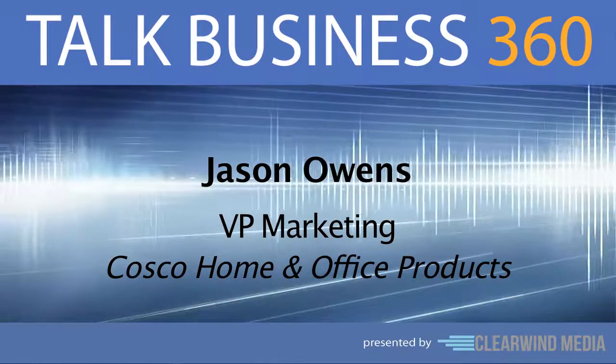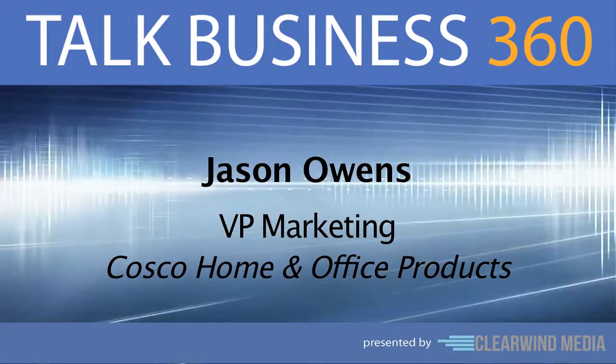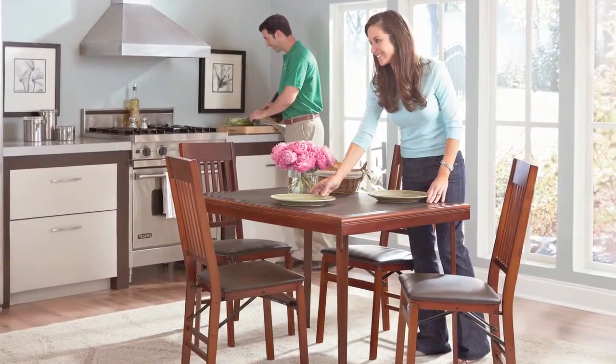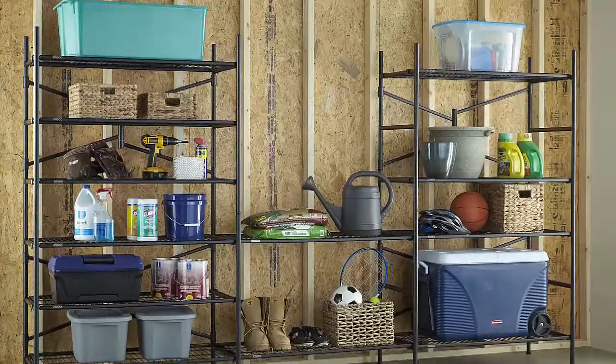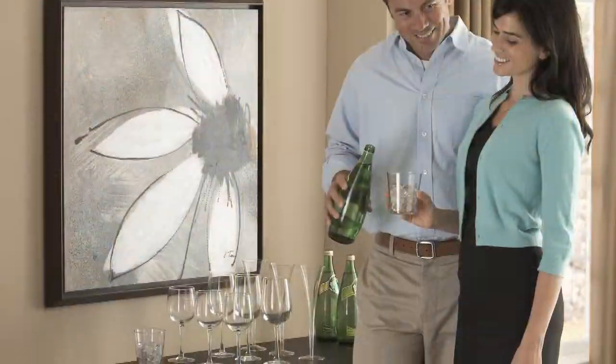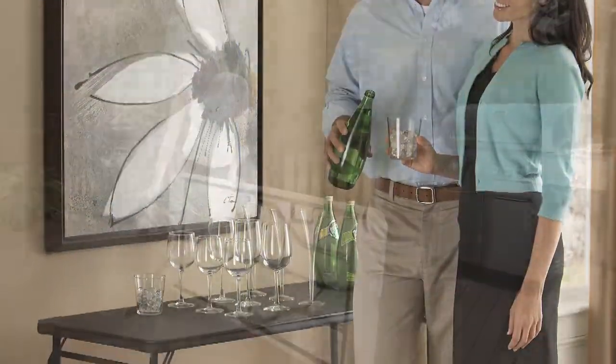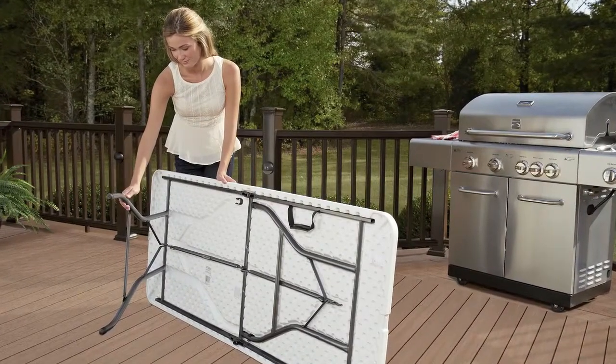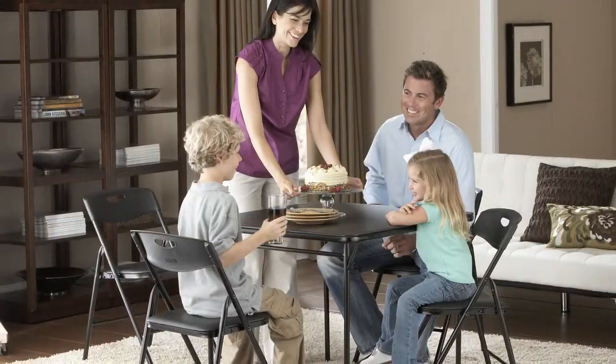We caught up with Jason Owens, VP of Marketing for Costco Home and Office Products, to talk about innovation. What makes innovation important to a company like Costco is that innovation is the cornerstone of Costco's value proposition to the retailer and the end consumer. For over 70 years, Costco has brought relevant consumer-driven innovation to the folding stepstool,